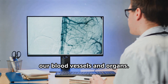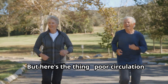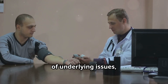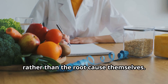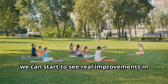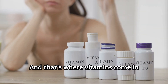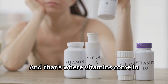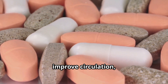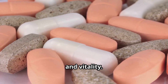Poor circulation and high blood pressure are often symptoms of underlying issues rather than the root cause themselves. By addressing the underlying causes, we can start to see real improvements in our leg health and overall well-being. That's where vitamins come in — these essential nutrients can help to improve circulation, lower blood pressure, and give us a newfound sense of energy and vitality.